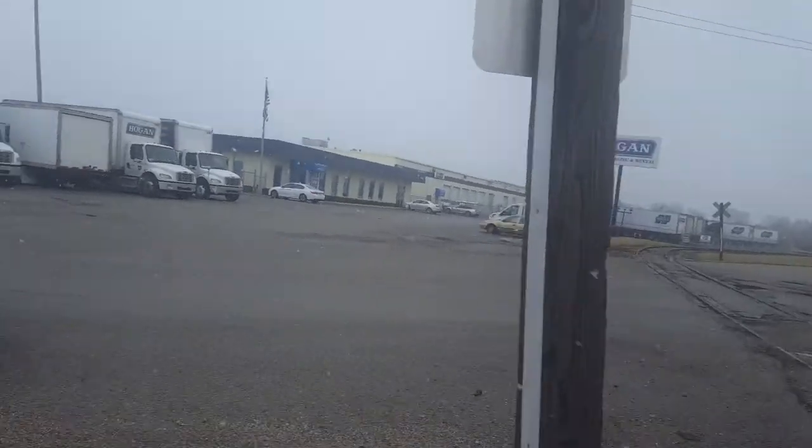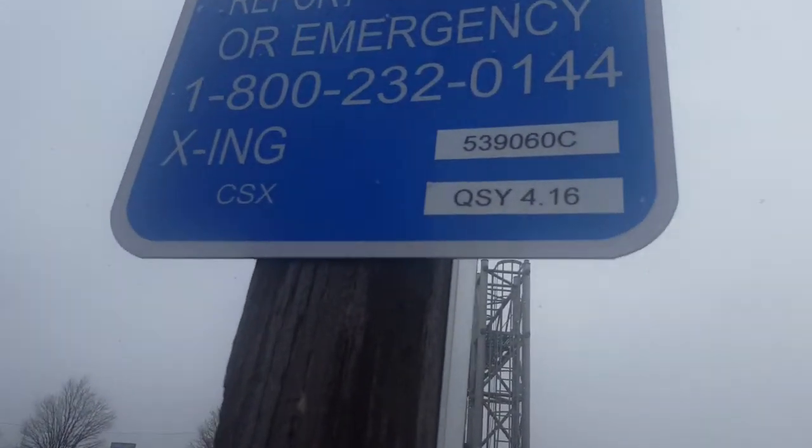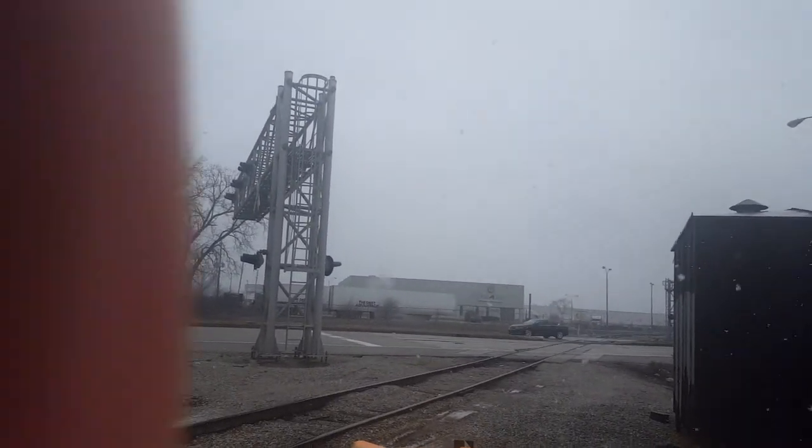Over here we have the Bradbury Avenue crossing, which is just crossbucks only as you can see. This is the only crossing on this little branch line that has a couple of industries on it that has signals, and this is the last end of it.